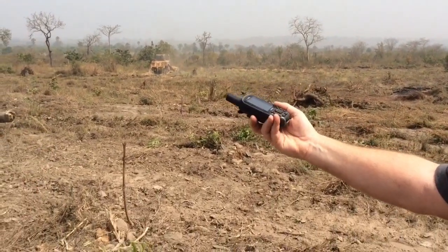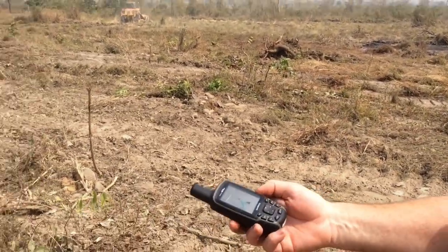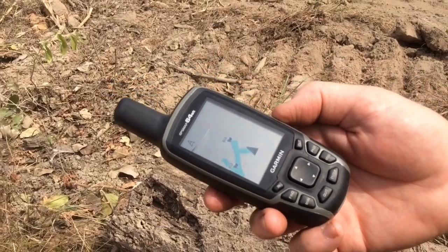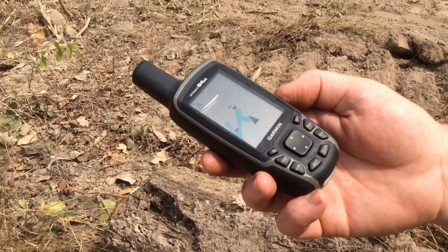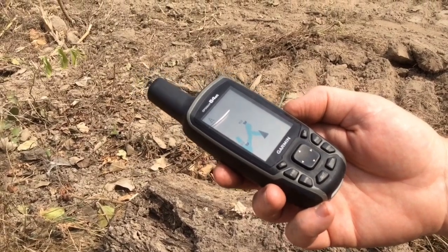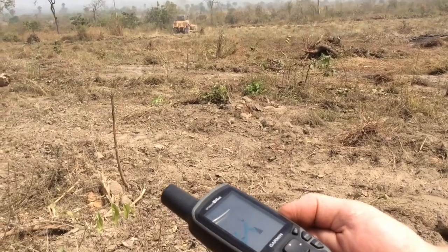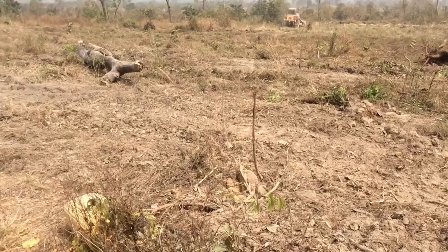So we've got a Garmin here — we're mapping it. The Garmin is pretty much the way it's laid out, facing north. So where he's working down there should be on the east side, close to the east side of the ODI land.